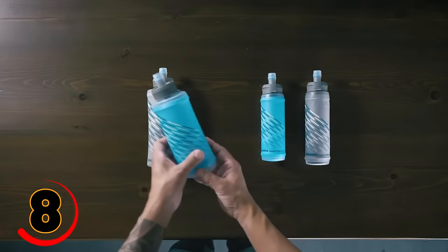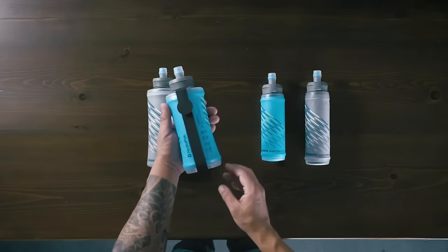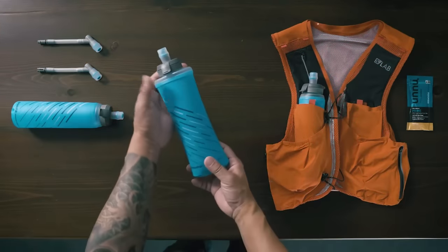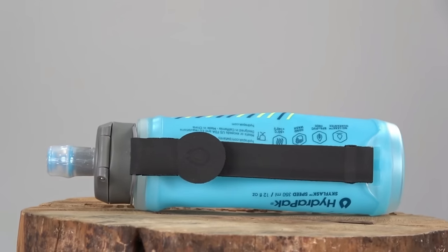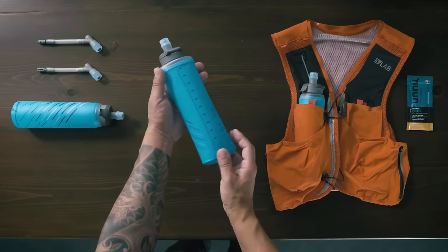Revamp your hydration game with the HydraPak Sky Flask Speed 350 ML. Perfect for runners, climbers, and adventurers — collapsible, leak-proof, adjustable, BPA-free, and easy to carry and store when not in use. Your ultimate on-the-go sip companion.